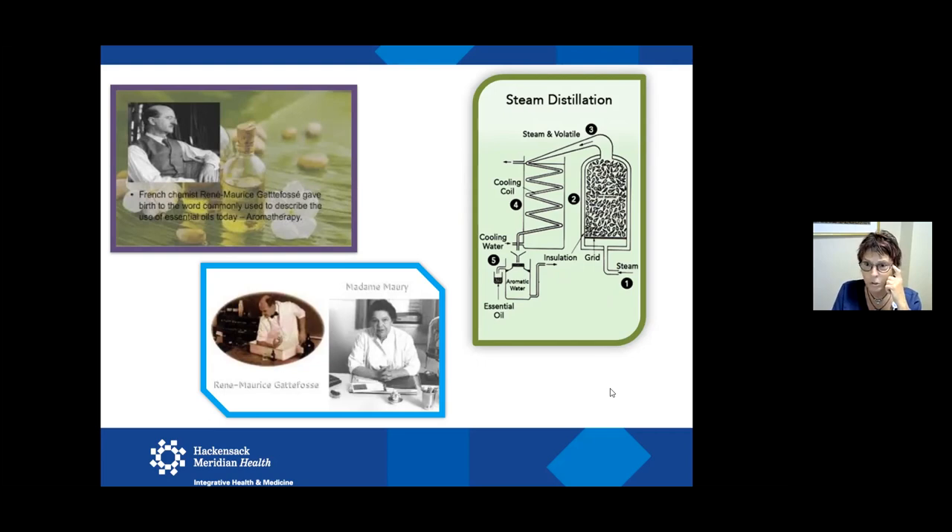Steam distillation places aromatic substances with steam and water, which then goes through a cooling system and comes out two different tubes — one is aromatic water and one is the essential oil, which is the heavier liquid. Aromatic water would be things like rosewater, lavender water, and hydrosols — they still have some therapeutic value but at a much lighter dilution than the essential oil itself. They use a lot of those with facial spritzes and linen spritzes.